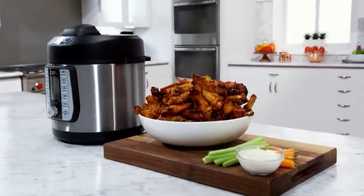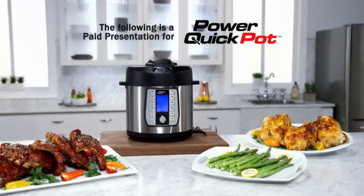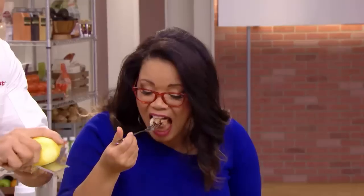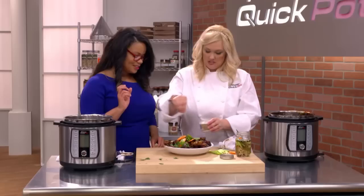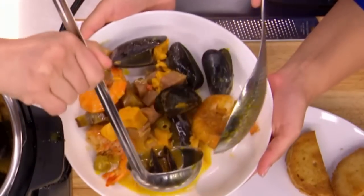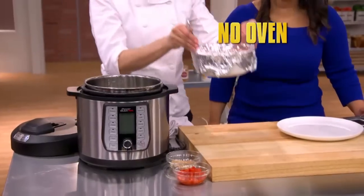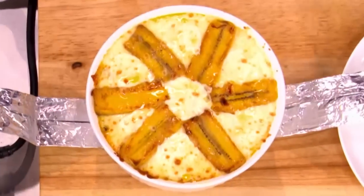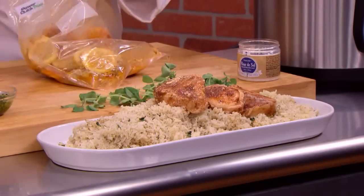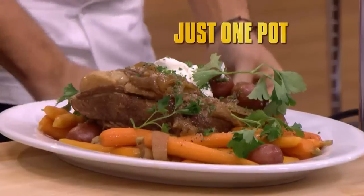Stay tuned to see how fast and easy it can be to create amazing meals in just one pot, in this paid presentation for the all-new Power Quick Pot, brought to you by TriStar Products Incorporated. How can you have a cooking competition without a stove, no broiler, no oven — this is going to be the best lasagna you've ever had — not even a frying pan? How is it possible to make unbelievable meals like this with just one pot?